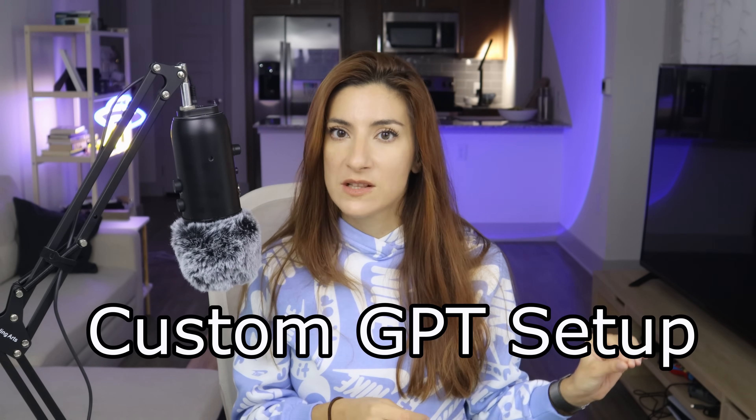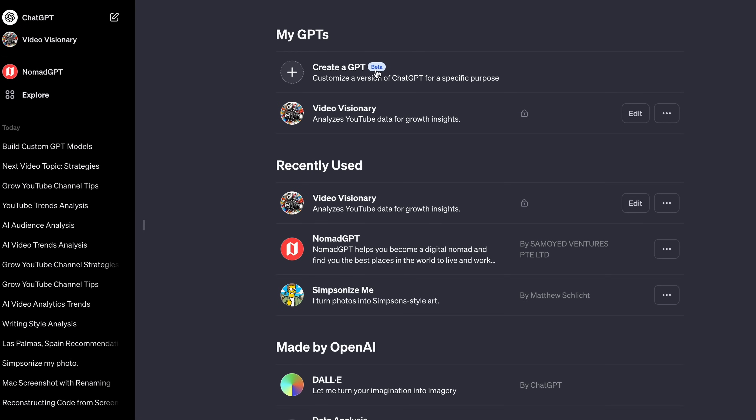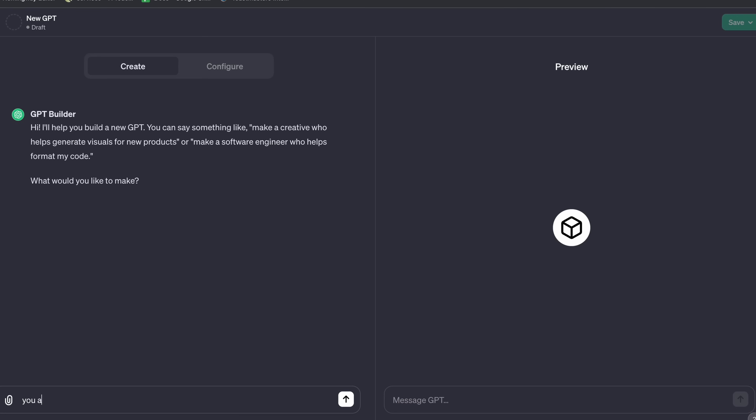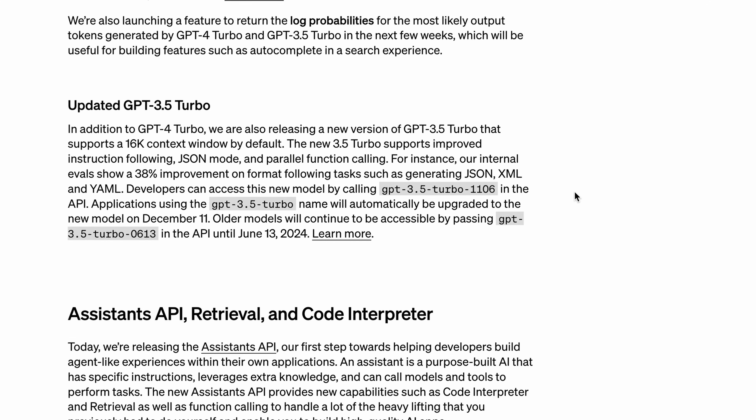So let's set one up. Once you log into your ChatGPT account, click on Explore and you'll see an option to create a new GPT. Click on it — this will take you to GPT Builder. Next, you want to tell the builder what your GPT is about. In my case, I wanted it to know everything about the latest OpenAI docs where they specify how to call their Vision and Text-to-Speech API.